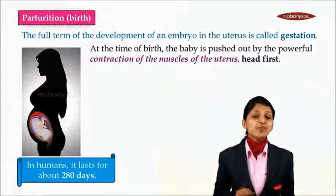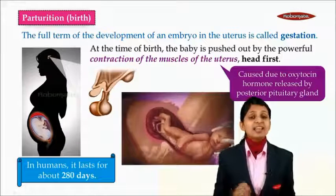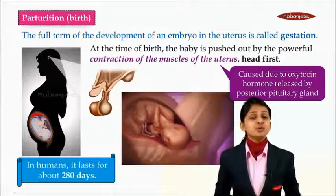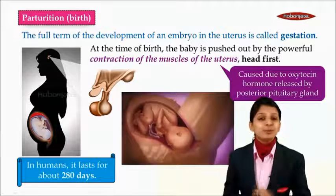At the time of birth, the baby is pushed out by the powerful contractions of the muscles of the uterus. These powerful contractions are caused due to the hormone oxytocin, which is released by the posterior lobe of the pituitary gland.